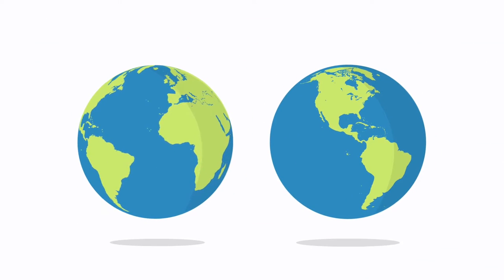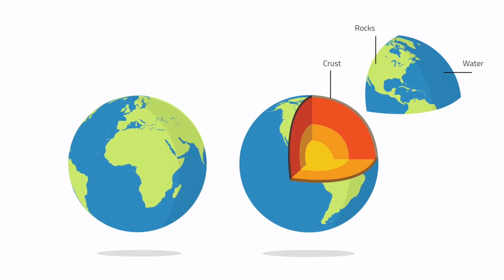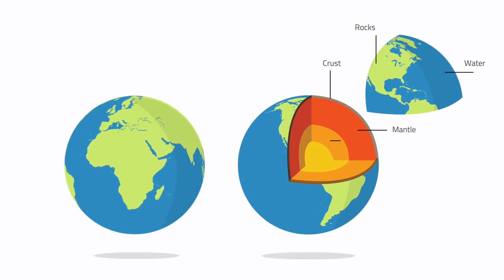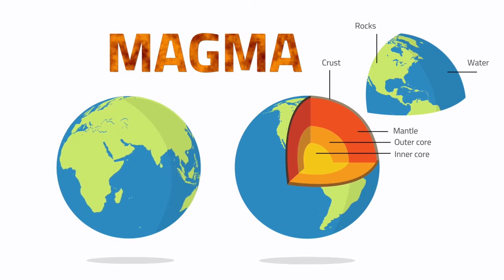The deeper you travel into the Earth, the hotter it gets. The Earth's crust is made of rocks and water. Underneath the Earth's crust is a layer of hot molten rock called magma, which is even hotter than the Sun's surface.